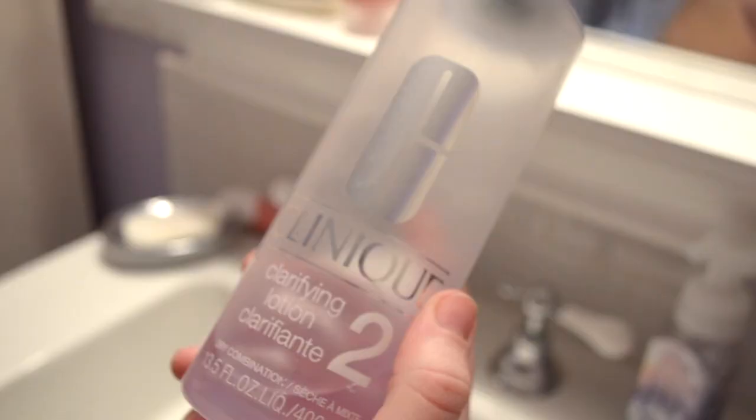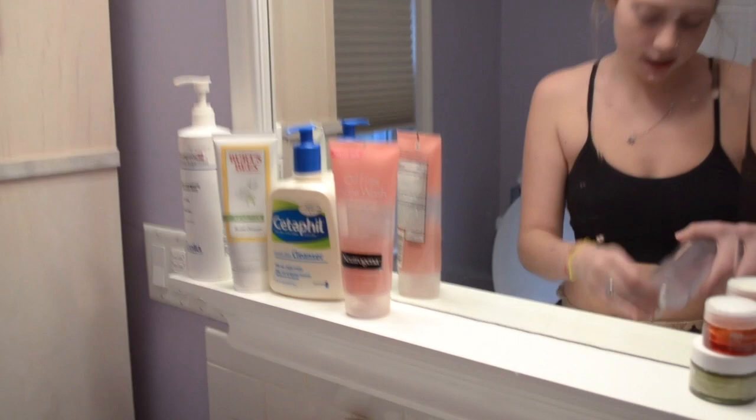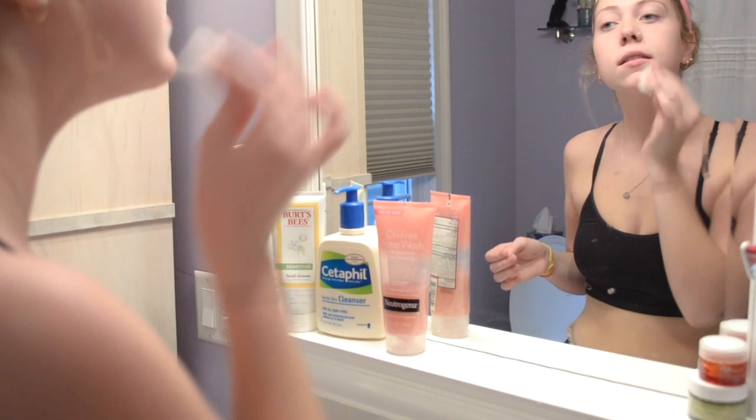Then I brush my teeth because dental hygiene is mucho importante. Then I'll use my clarifying lotion just to get any extra oils or dirt that have gathered during the night time.